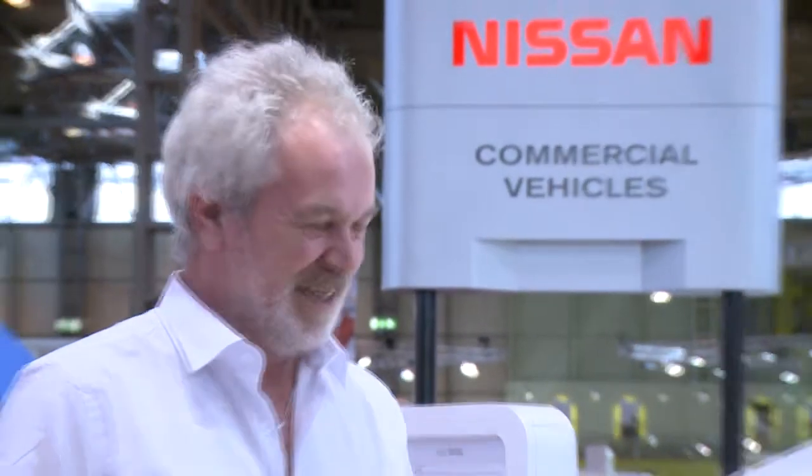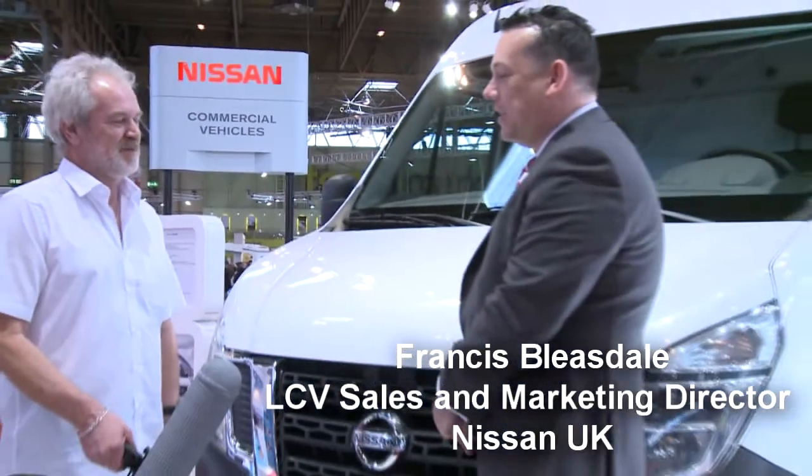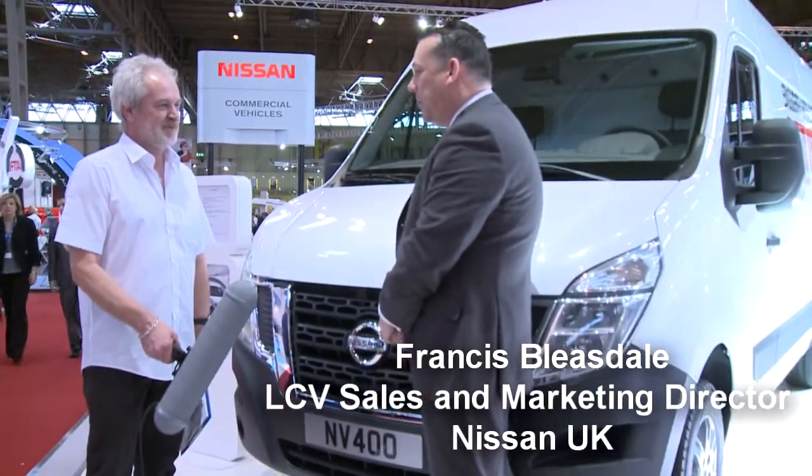We're on with Nissan's Francis Bleasdale, LCB Sales and Marketing Director for Nissan UK. Francis, the NV400's here? Absolutely, it's the UK debut of the NV400, which is Nissan's new heavy van within the UK marketplace.